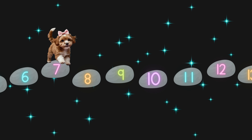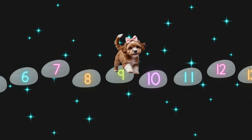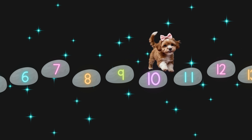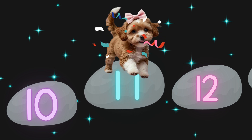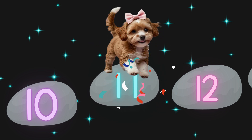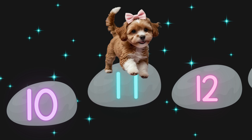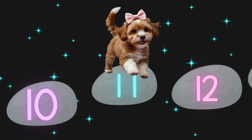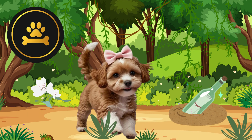Here we go. That's one, that's two, that's three, and that's four. I landed on eleven. Seven plus four equals eleven. I used my paws to keep track while I hopped. Four hops forward from seven lands me on eleven. I earned my first gold bone. And here's my next equation to solve.